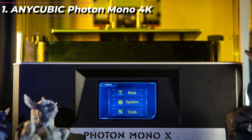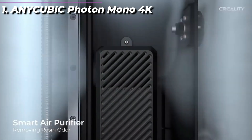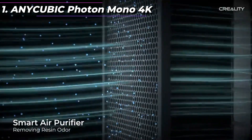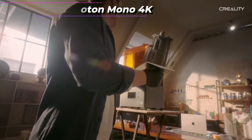Overall, the Anycubic Photon Mono X is a solid choice for anyone looking for a high-end resin printer. Its large build volume, fast printing times, and user-friendly interface make it a great option for both beginners and experienced users alike. However, it is worth noting that resin printing can be messy and somewhat hazardous, so users should take proper precautions and work in a well-ventilated area.